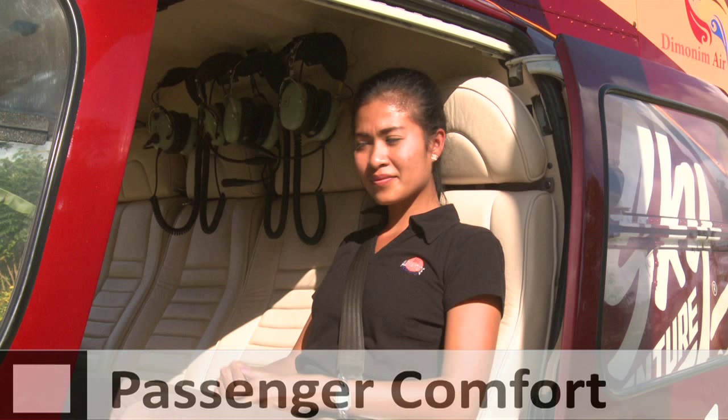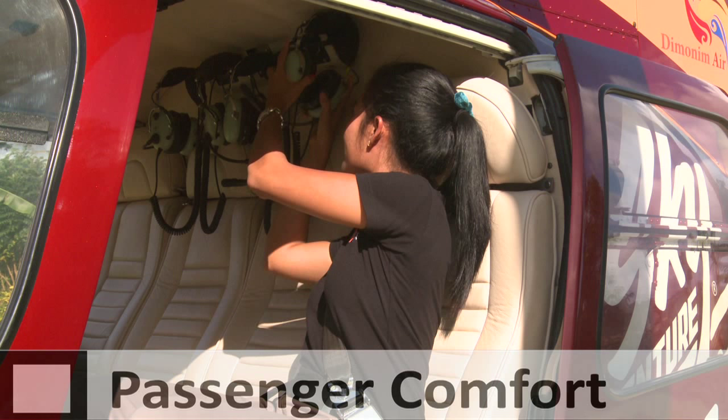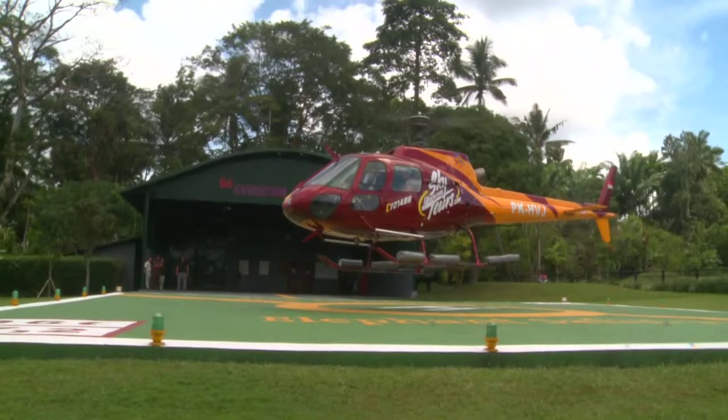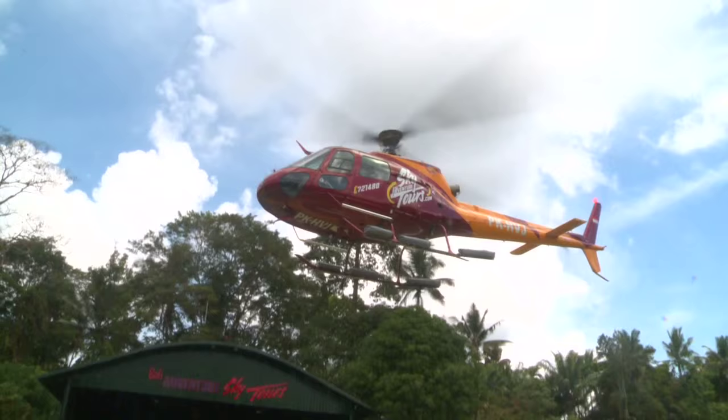Headsets are provided to reduce noise and allow you to communicate with the pilot and other passengers during your flight. Make sure the microphone is placed close to your mouth. If you can hear yourself speak through the headphones, so can other passengers. We do ask that you refrain from speaking during take-off and landing, as to not distract the pilot.